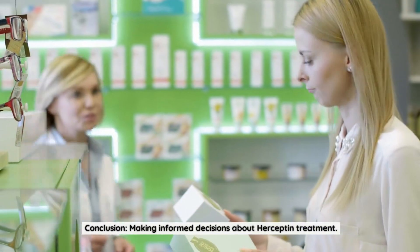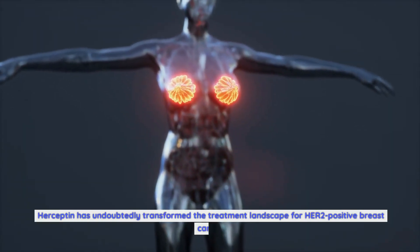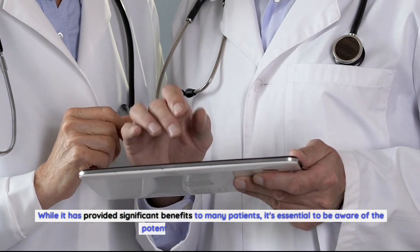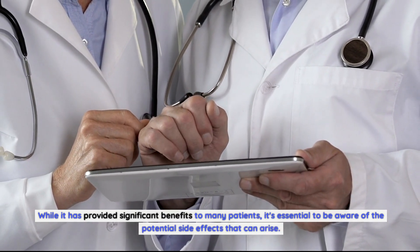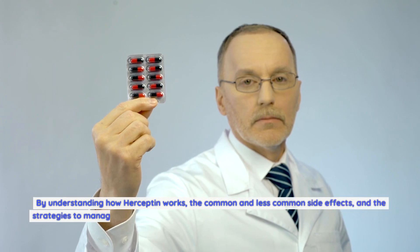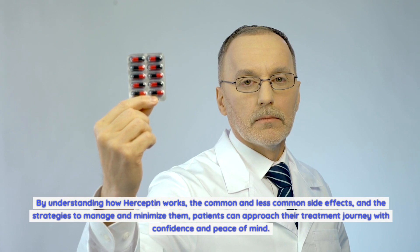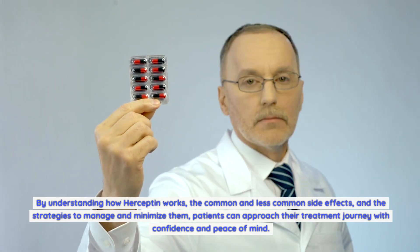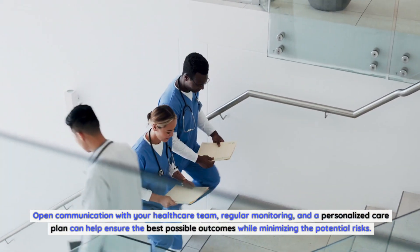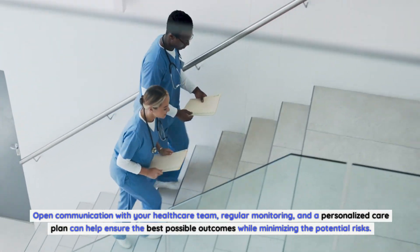Conclusion — Making informed decisions about Herceptin treatment: Herceptin has undoubtedly transformed the treatment landscape for HER2-positive breast cancer. While it has provided significant benefits to many patients, it's essential to be aware of the potential side effects. By understanding how Herceptin works, the common and less common side effects, and the strategies to manage and minimize them, patients can approach their treatment journey with confidence. Open communication with your healthcare team, regular monitoring, and a personalized care plan can help ensure the best possible outcomes while minimizing potential risks.